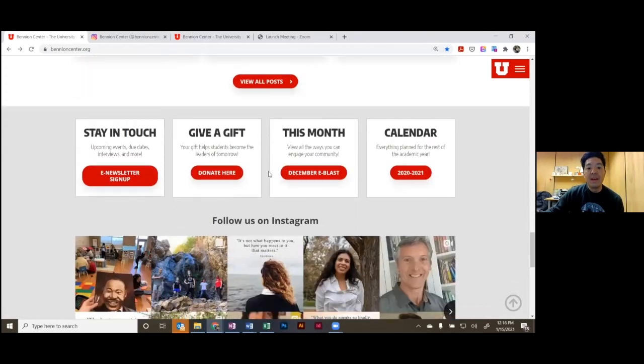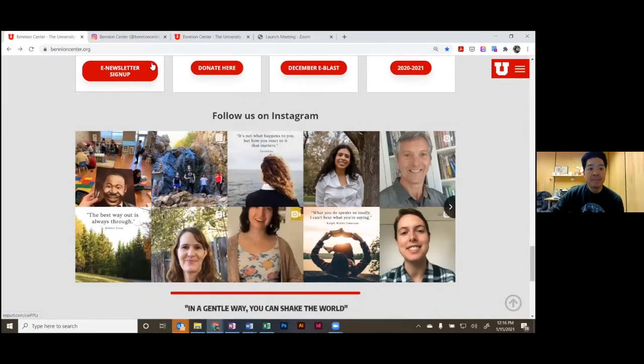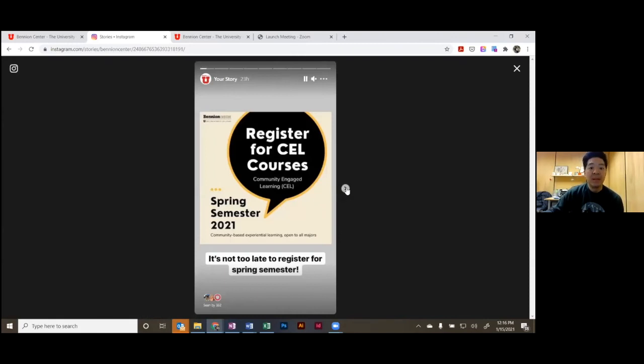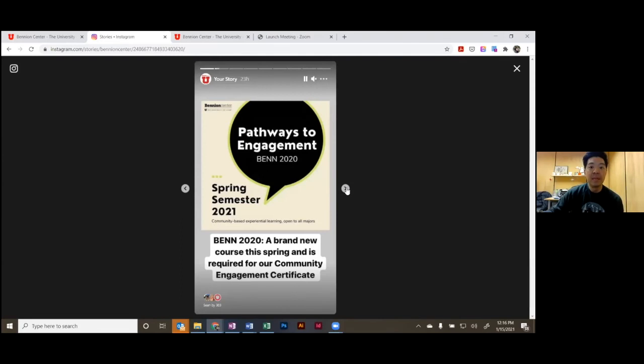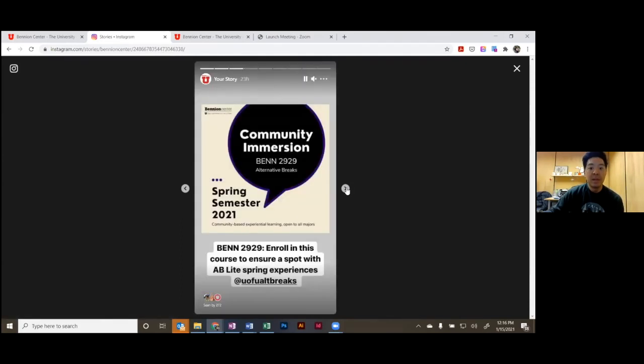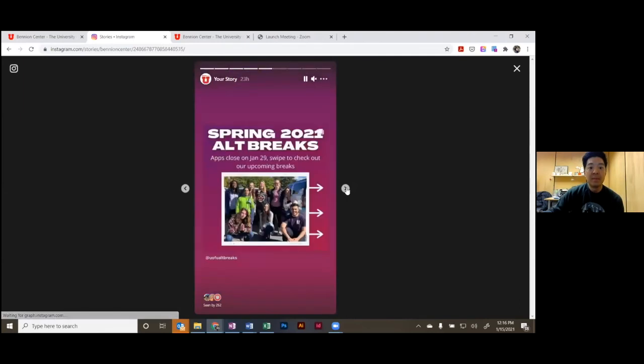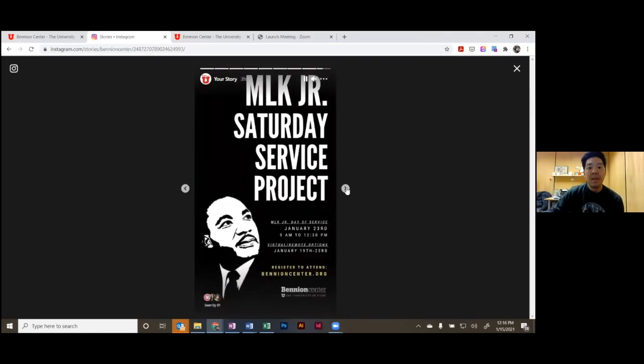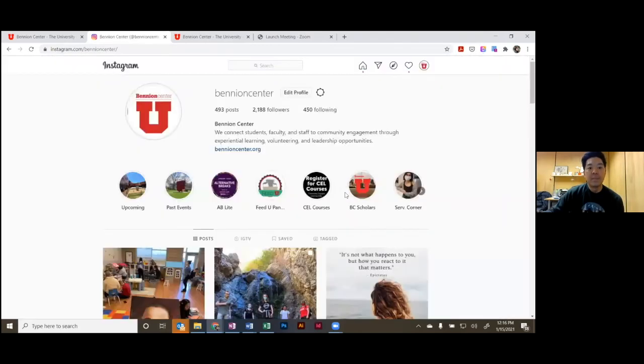On Instagram, if you go to our account — Benyon Center — this is another great way to learn more about the Benyon Center, the students, and community partners involved. Through our highlights and posts you'll see upcoming events, which is great for reminders and getting to know the people. For example, stories cover CEL courses, various BENN courses we teach, the policy and governance forum, and alternative breaks experience call-outs, as well as the MLK Saturday service project.